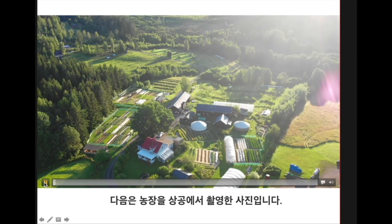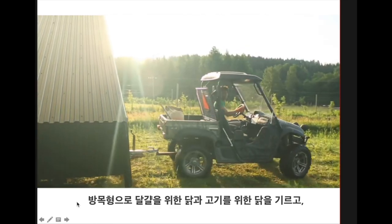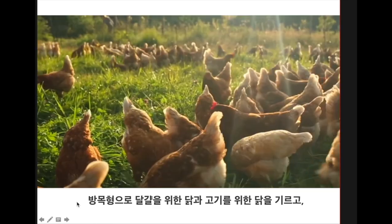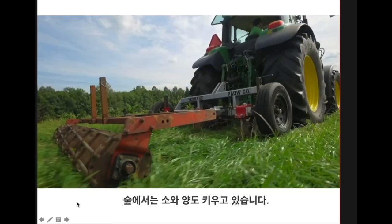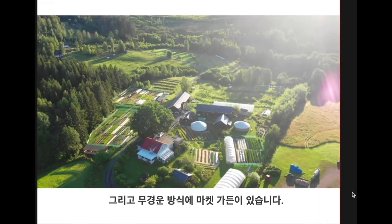Here's a little flyover of the farm. We're raising pastured poultry for eggs as well as meat chickens, and have cows and sheep in agroforestry systems. And then we have our no-dig market garden as well.